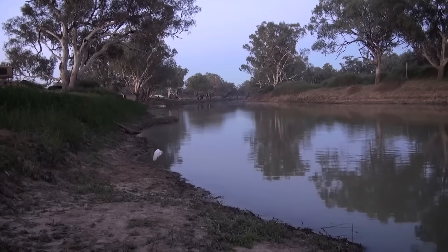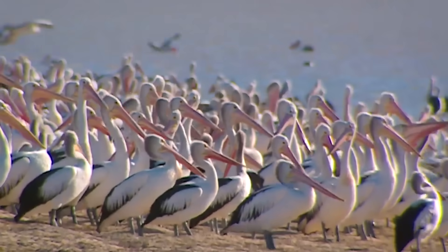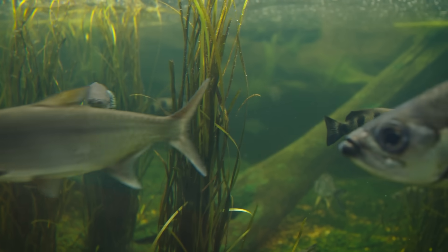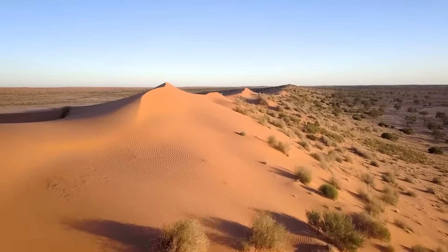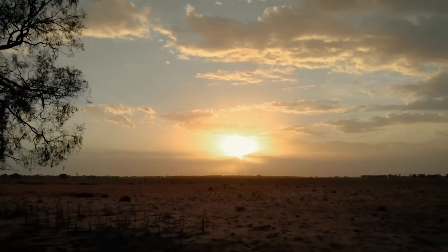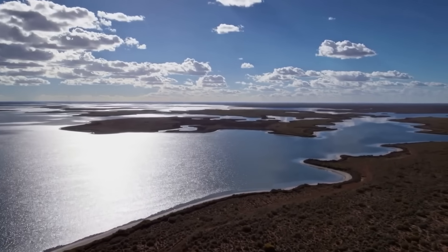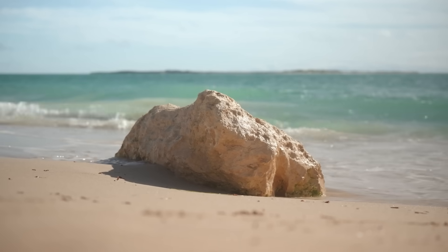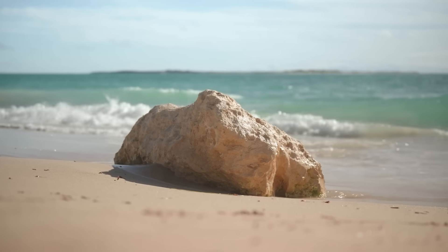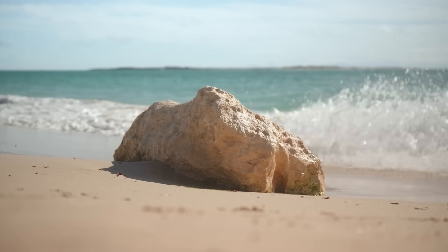Water rushes down the Diamantina and Cooper Creek, filling Lake Eyre in a matter of weeks. Pelicans arrive in their thousands, fish appear seemingly from nowhere, and the entire ecosystem explodes into life. Then, just as quickly, the brutal outback sun evaporates it all away. The lake returns to its natural state — a blinding white salt crust that can be seen from space, sitting 15 meters below sea level, waiting for the next flood.